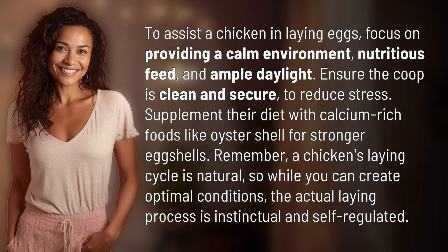Remember, a chicken's laying cycle is natural, so while you can create optimal conditions, the actual laying process is instinctual and self-regulated. Our quest for knowledge never ends — thanks for being part of today's discovery.